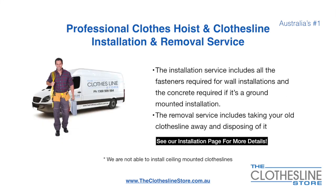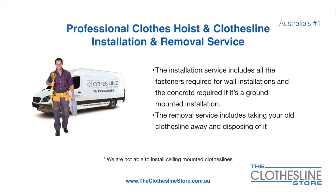If you require professional clothes hoist or clothesline installation and/or removal, we can assist. The installation service includes all the fasteners required for a wall-mounted installation and concrete when we do a ground mount installation. The removal service also includes taking away and disposing of your old clothesline. Unfortunately, we don't install Serling Mounted Clotheslines.